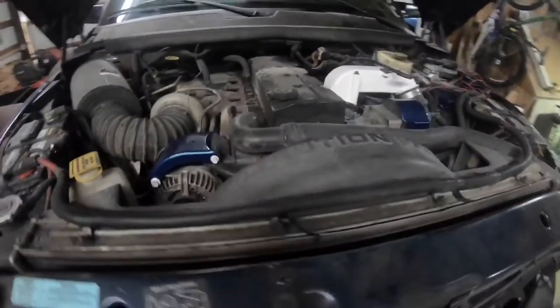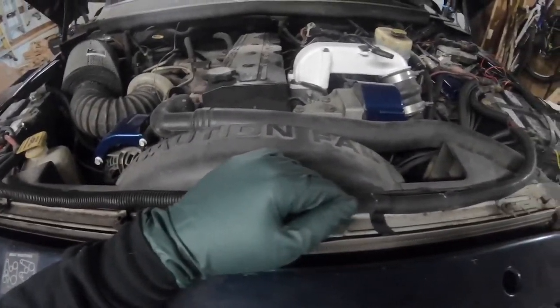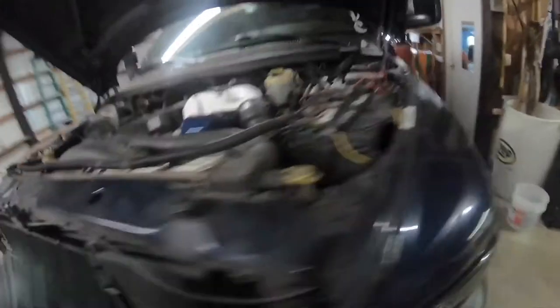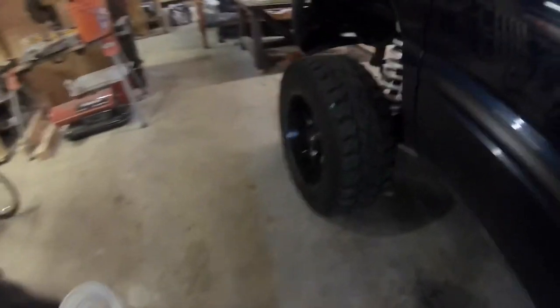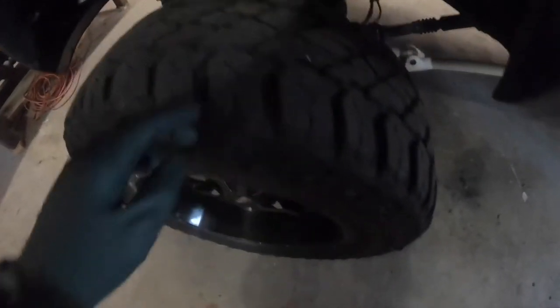The underbody still looks good. I definitely need to scrub and wash under here, but I need more time. The downfall of having big mud terrain tires and driving every day is that everything possible gets stuck in them — always rocks in them, as you can see right there. Eventually they fly out and can scratch your truck.